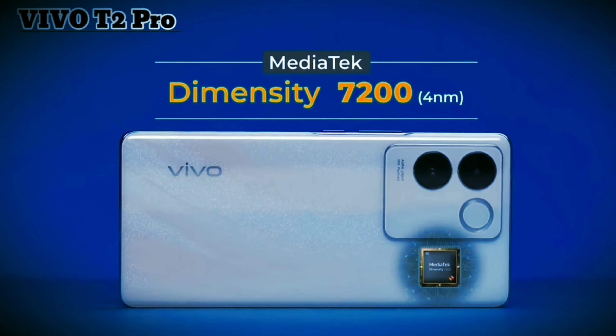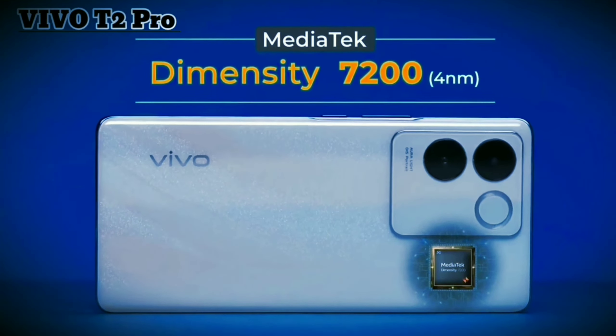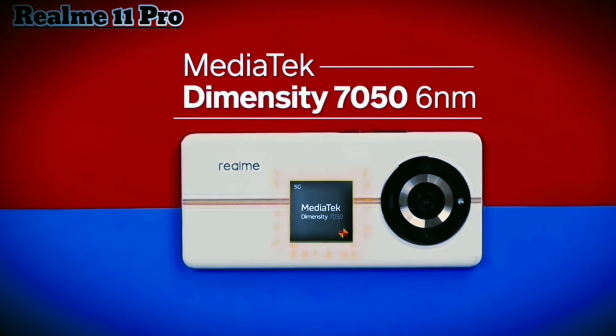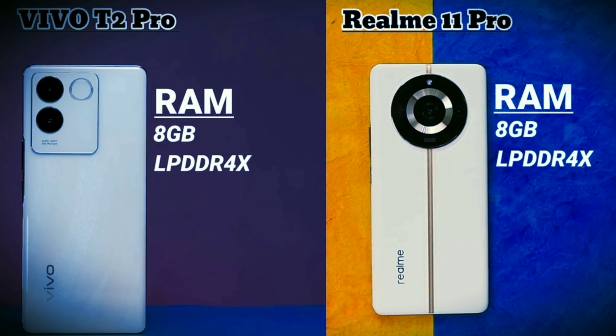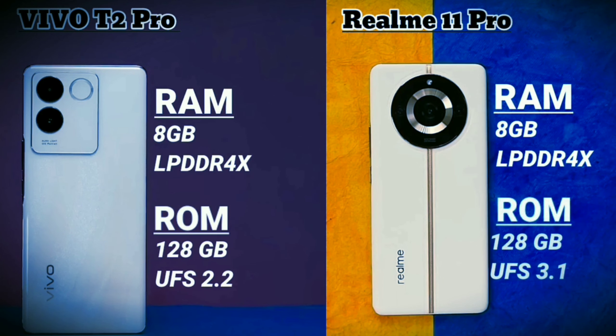In performance, Vivo has a Dimensity 7200 processor based on 4nm architecture, while Realme has a Dimensity 7050 processor based on 6nm architecture. Both smartphones have LPDDR4X RAM, but Vivo has UFS 2.2 storage whereas Realme has UFS 3.1 storage.